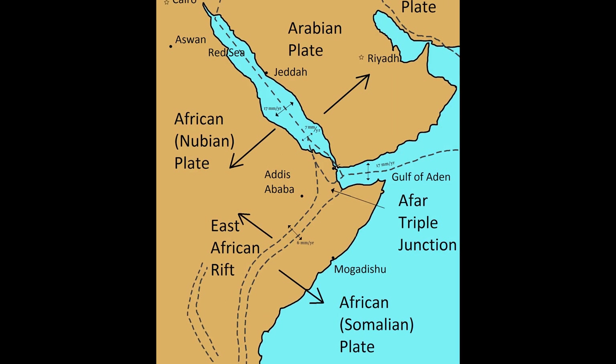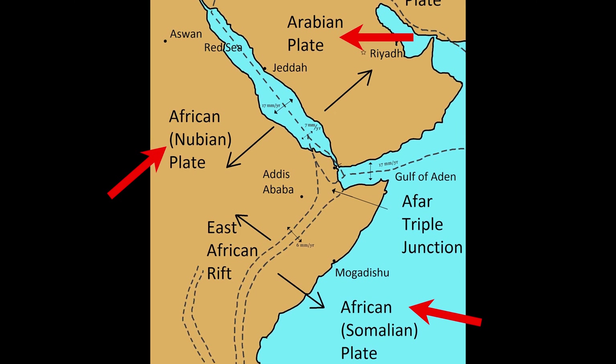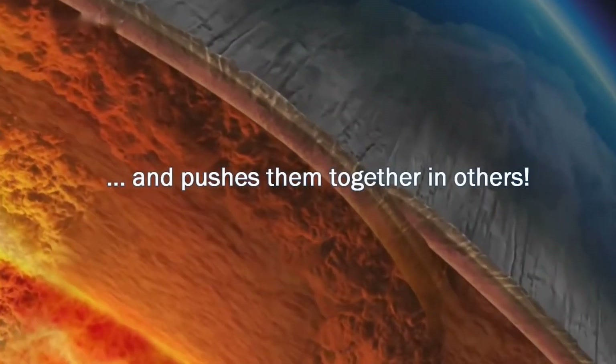Africa's new ocean is expected to take 5 to 10 million years to form. The Afar region is especially sensitive to this movement because it lies between the boundaries of the Nubian, Somali, and Arabian plates, making it a good laboratory to study the tectonic processes taking place right underneath our feet.